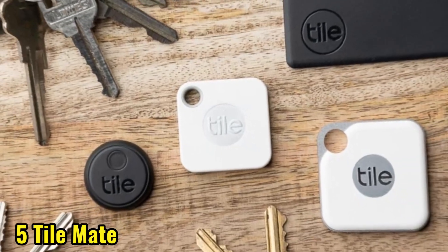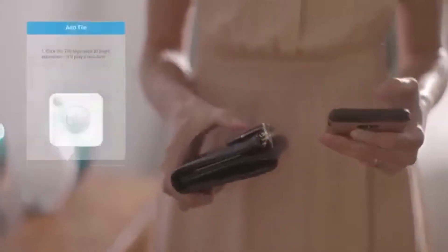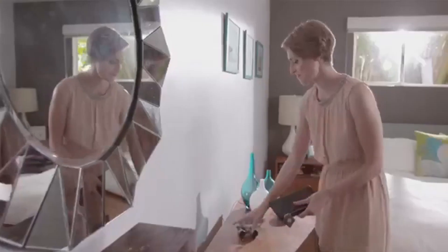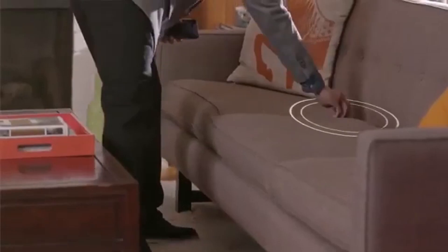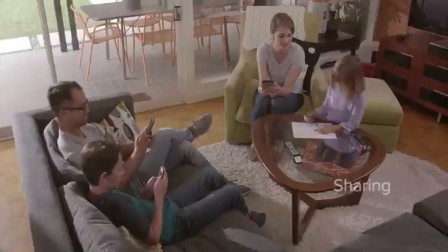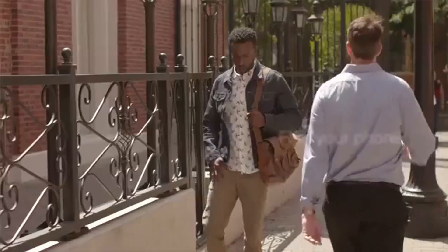Number 5 is the Tile Mate Bluetooth Tracker. This tiny device attaches to your belongings and connects to your phone via Bluetooth, making it easy to locate lost items. With a range of up to 200 feet, you can find your stuff in seconds. The Tile Mate app shows you the last known location of your item on a map, and you can even make it ring loudly if you're still having trouble finding it. The Tile Mate is waterproof, durable, and has a battery life of up to a year. Plus, the Tile Mate community can help you find your lost items even if you're not nearby. Get yours today and say goodbye to lost luggage and keys.